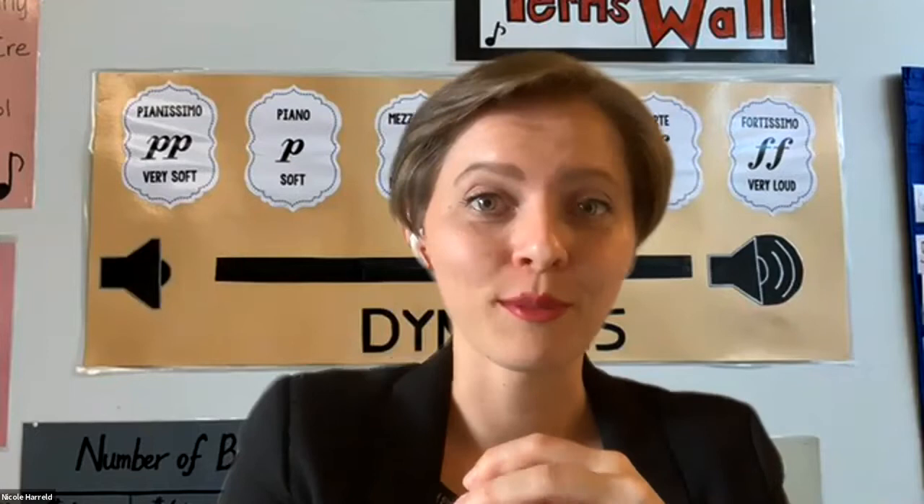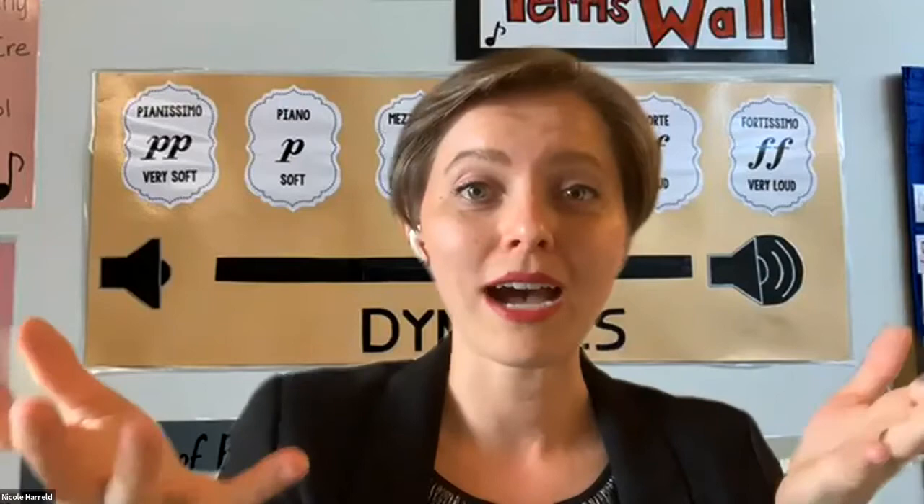There are grade level instructions and there's also a space for you to go that's just to explore our music room. I've made a virtual music room for you, so let's get started.